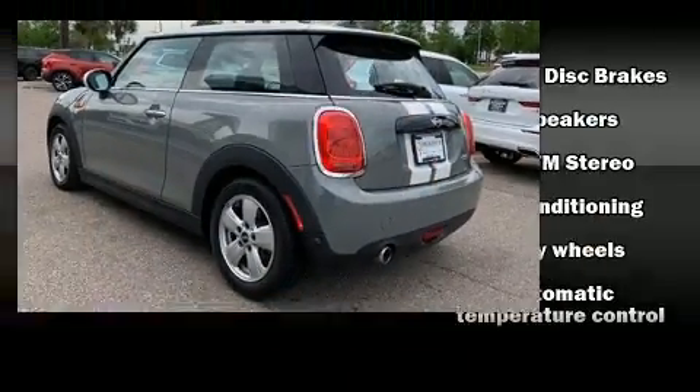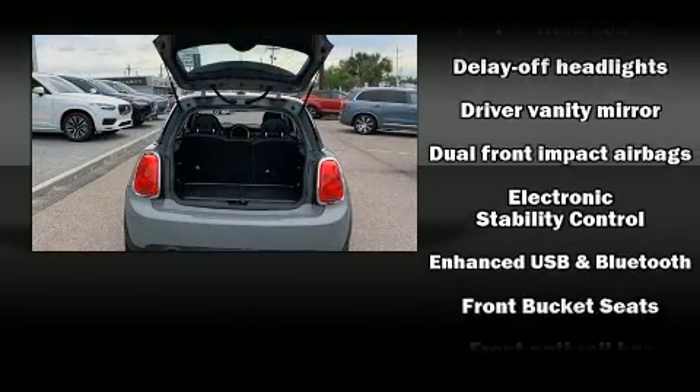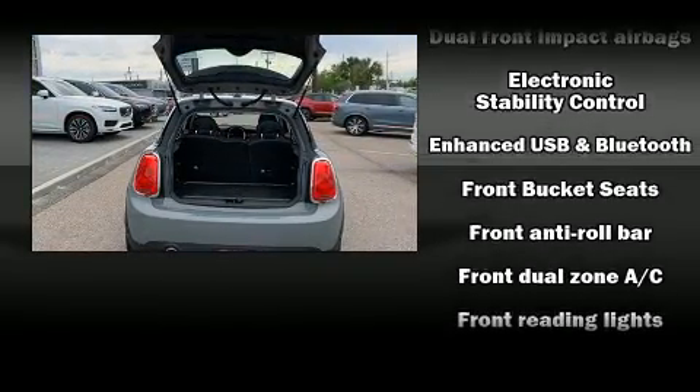Top features include front dual-zone air conditioning, delay-off headlights, heated door mirrors, rain-sensing wipers, and a split-folding rear seat.